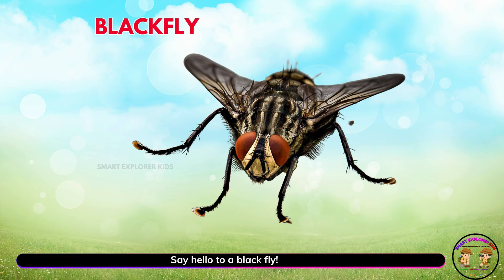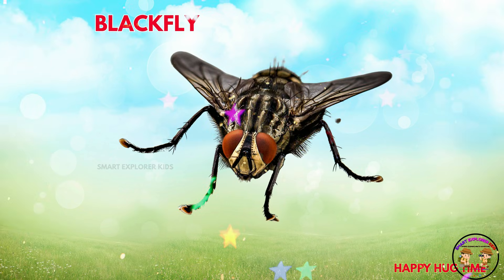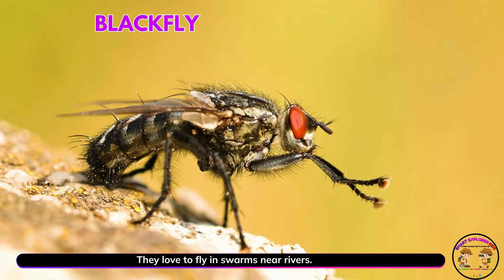Say hello to a black fly! Black flies are tiny biters too. They love to fly in swarms near rivers.